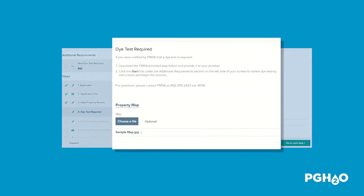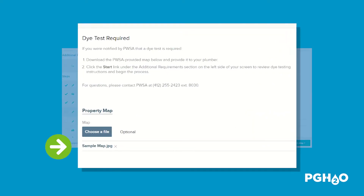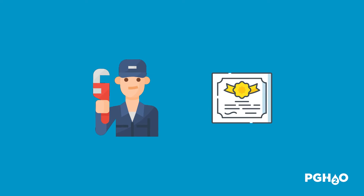First, at the bottom of the screen, download any maps provided by PwSA staff and provide them to your plumber. It's important to remember that a licensed plumber must be used to complete all die tests.